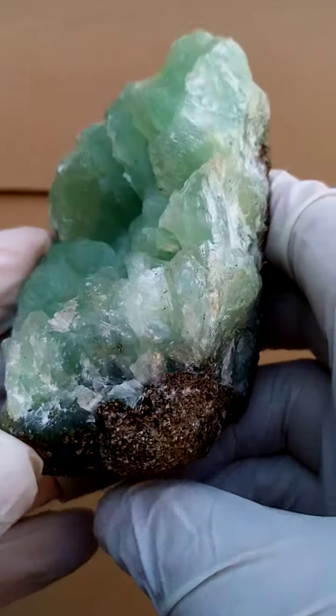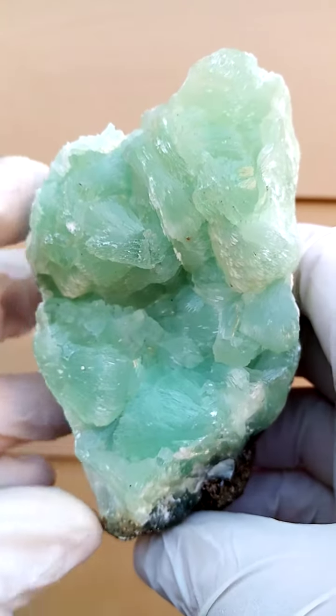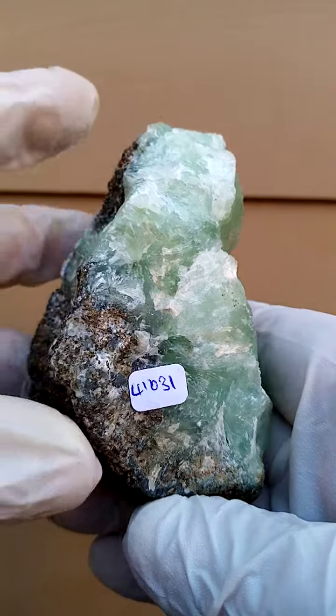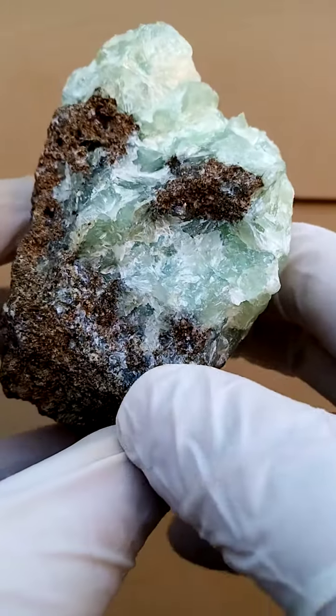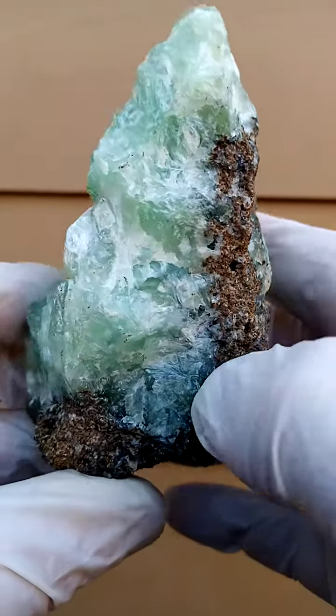I'm not actually all that sure where this specimen is from. Typically we'd expect it to be from Namibia, being from a South African collection, yet the matrix doesn't quite look like the basalt of the Gebobosep or the Brandberg.